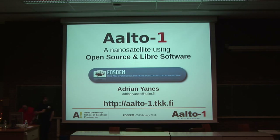I am here to talk about ALTO-1, a nano-satellite using open source libre software.